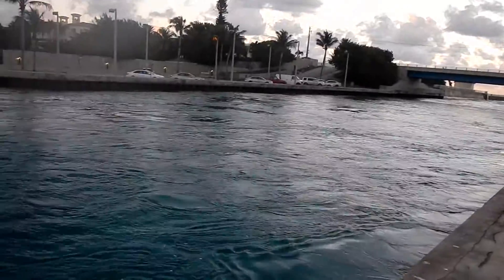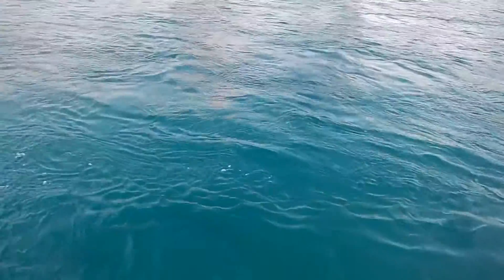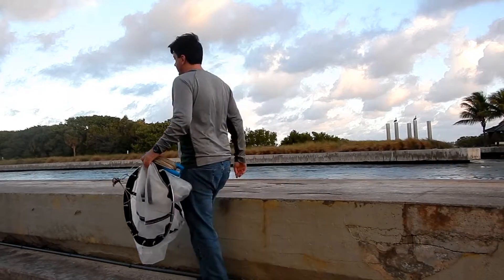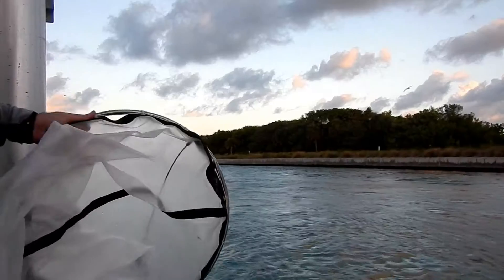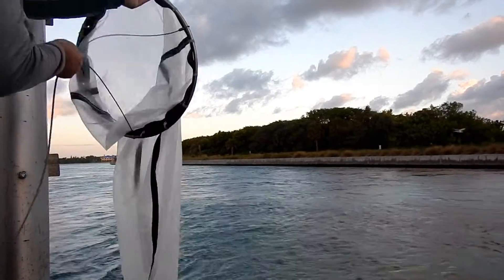Boyden Inlet in Palm Beach County is a great place to collect plankton. I arrived at around 7 a.m. with a nice strong incoming tide. The seawall along the south side of the inlet provides a great place to launch a plankton net.